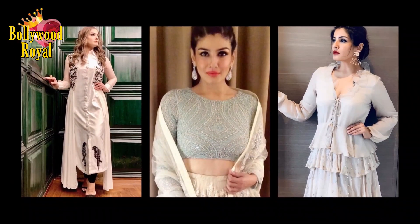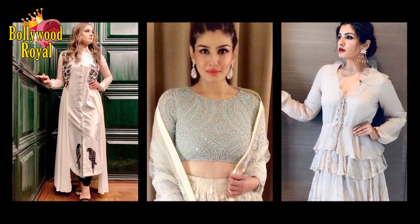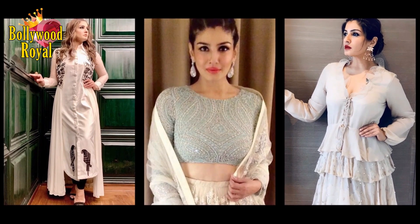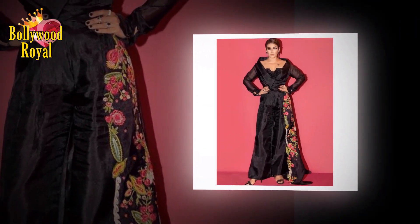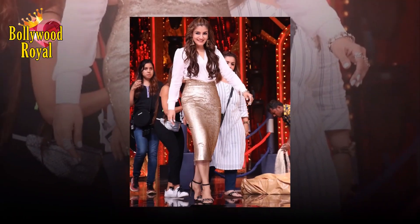Earlier, the actress shared ways to effectively deal with acne and pimples by simply using coconut water, Fuller's earth which is Multani Mitti, rose water, and Kamin Jeera. 'Keep your skin acne free and enjoy your healthy glow,' she wrote.